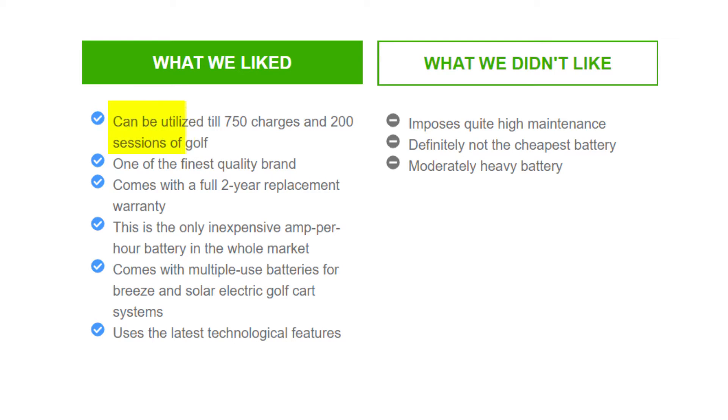What we liked: can be utilized for up to 750 charges and 200 sessions of golf. One of the finest quality brands, it comes with a full two-year replacement warranty. This is among the most cost-effective amp-per-hour batteries on the market and supports multiple uses including solar and electric golf cart systems, using the latest technological features.